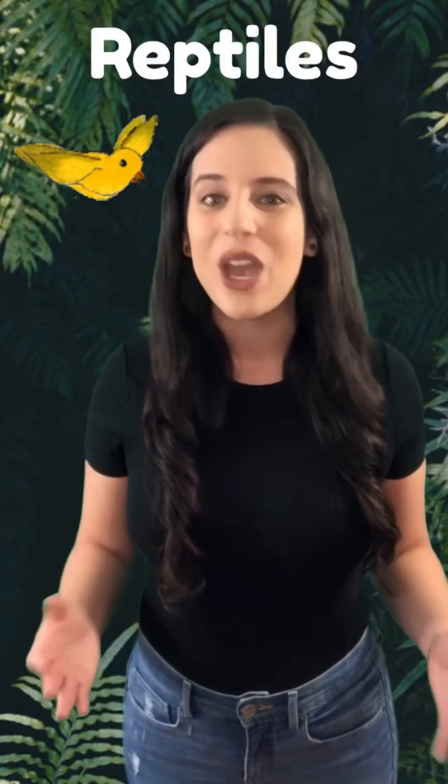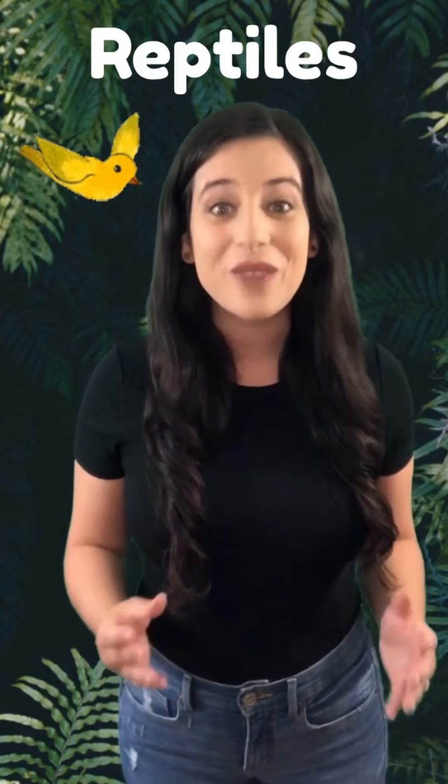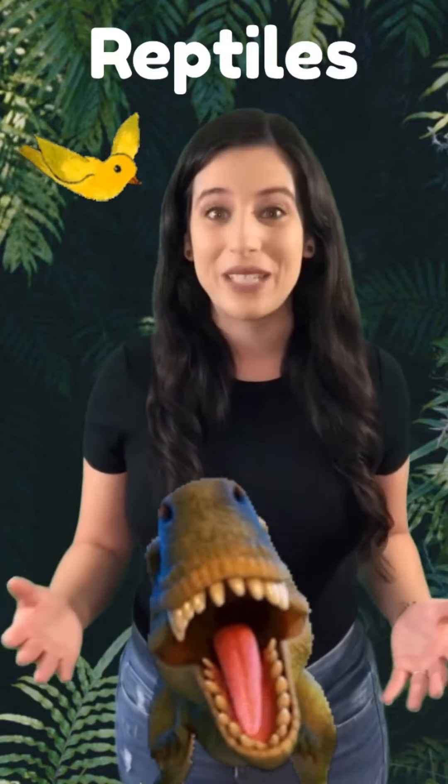This next animal group includes lizards, crocodiles, snakes, turtles, and birds. I bet you didn't see that one coming! This is the reptile group, and many modern scientists include birds in the reptile class. You might not know this, but birds are actually the closest living relatives to dinosaurs — and dinosaurs were reptiles.